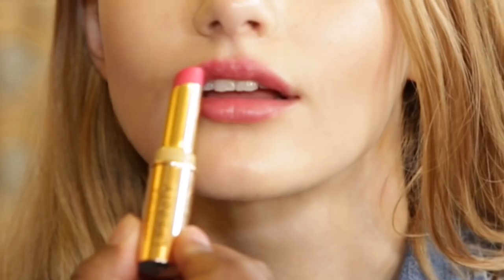Now we go on to Max Factor Lipfinity Long Lasting Lipstick. Speaks for itself — lasts forever. An amazing cashmere feel. I love it.